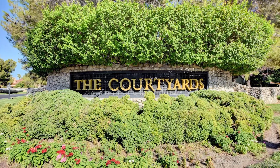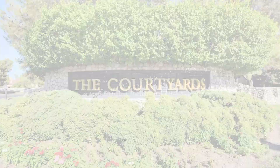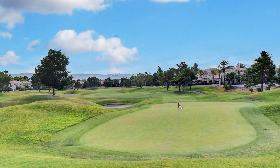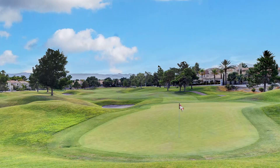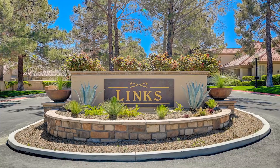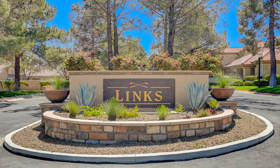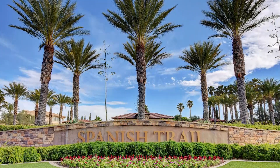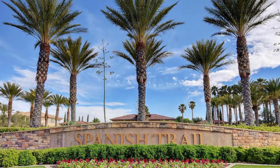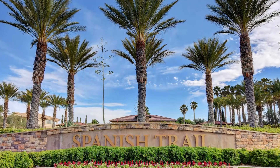Spanish Trail offers a diverse range of real estate options, from stylish condominiums to custom estates. Whether you're looking for a cozy retreat or a spacious family home, this community has something for everyone. The architectural diversity is a testament to the commitment to providing residents with homes that reflect their individual tastes and preferences.